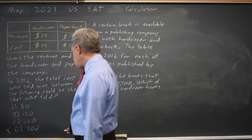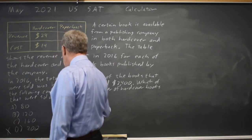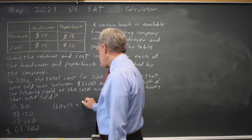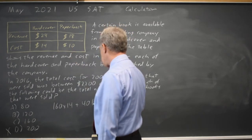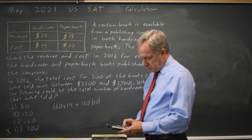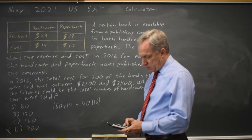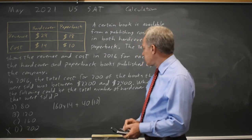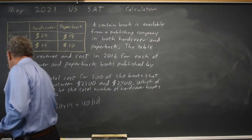Let's try choice C. If we have 160 hardcover books times $14, then the remaining 40 books were paperback at a cost of $10. So 160 times 14 plus 40 times 10 gives me $2,640, which is also not in the range they proposed, so C is not correct.